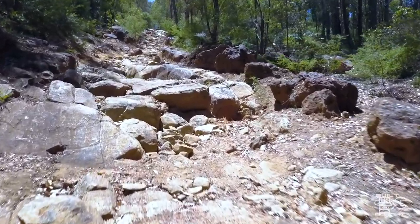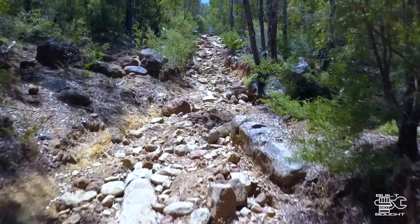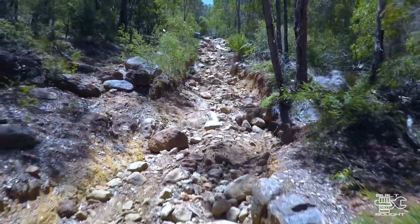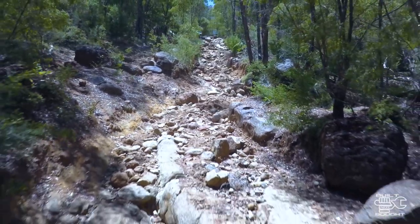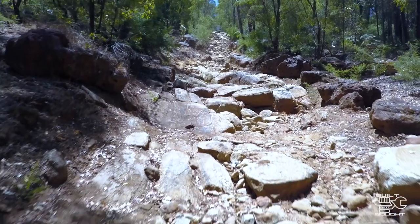Bob's Hill is a renowned four-wheel drive track. It's known to be one of the hardest in Western Australia — definitely a comp truck only line. But you do see a lot of carnage from the everyday hooligan attempting this line. This is gonna be the ultimate proving ground for this comp truck.